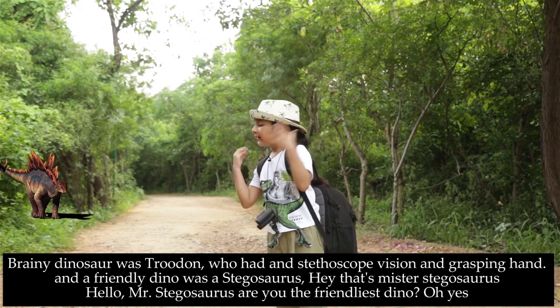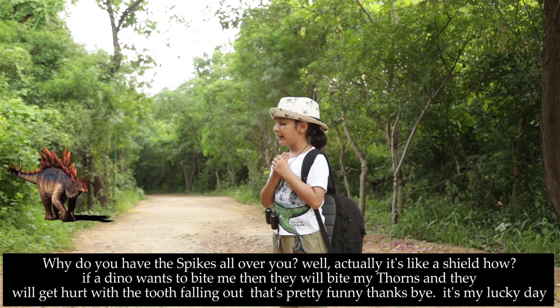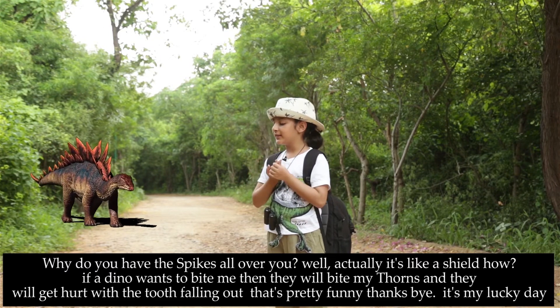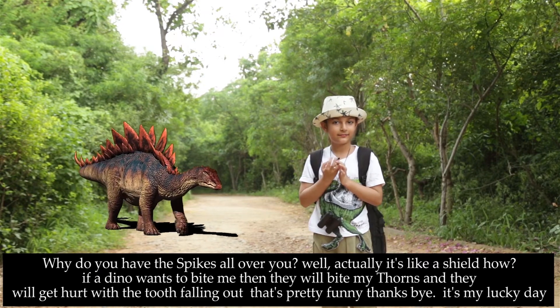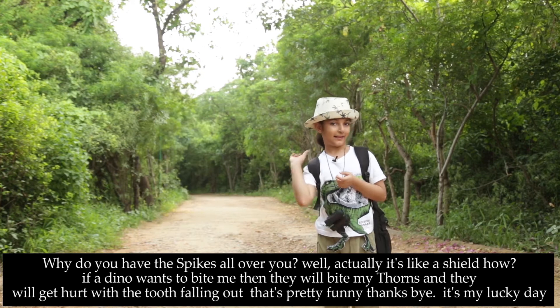Why hello there. Are you the friendliest dino? Oh yes. Why do you have these spikes all over you? Well, actually it's like a shield. How? Well, if a dino wants to bite me, they'll bite my thorns and they'll get hurt with their tooth falling out. That's pretty funny. Thanks. Bye. It's my lucky day.